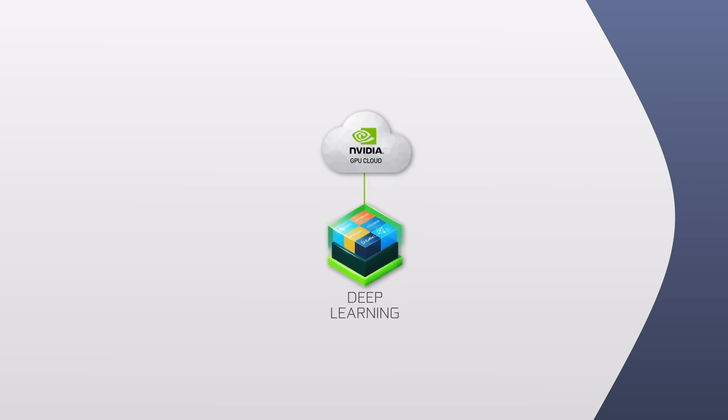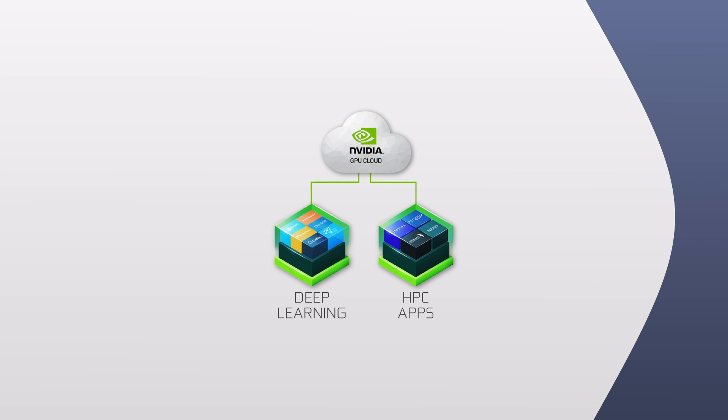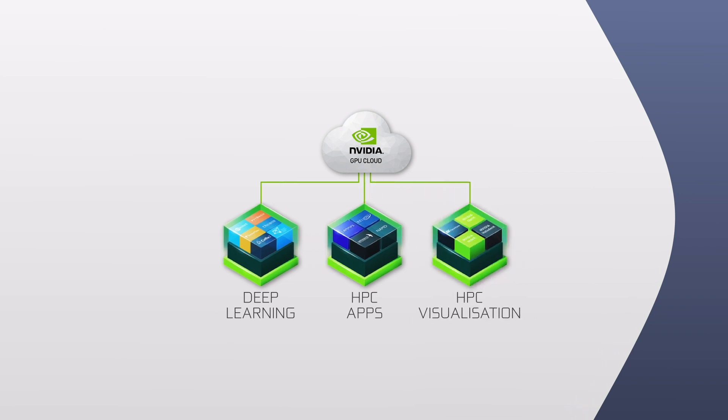The NVIDIA GPU Cloud provides researchers and data scientists with simple access to a comprehensive catalog of GPU optimized software tools for deep learning and high performance computing that take full advantage of NVIDIA GPUs. The NGC container registry features NVIDIA tuned, tested, certified, and maintained containers for the top deep learning frameworks and applications.